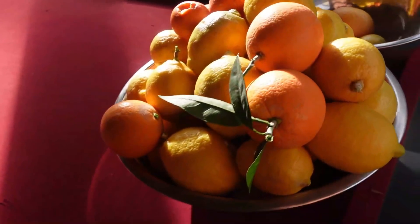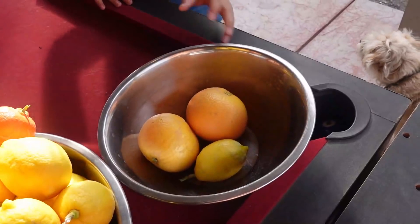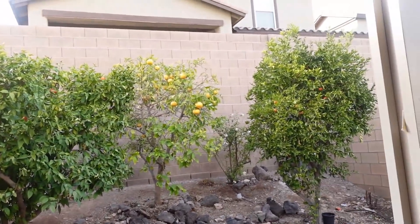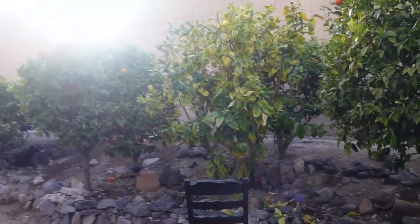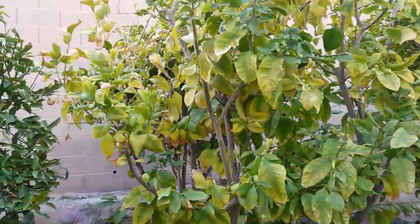You guys, this is literally just getting started and this thing is already overflowing. We're gonna have to bring out more bowls and bags — we still got quite a bit to go. Look at all those grapefruits we haven't picked yet. I think we got pretty much all the lemons though; the lemon tree's looking pretty good.